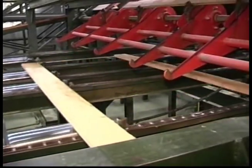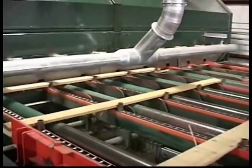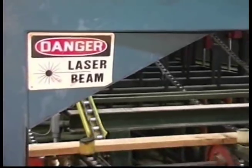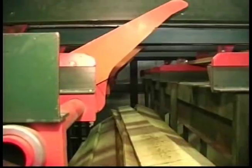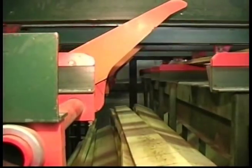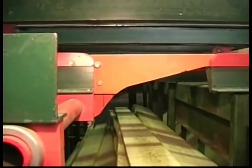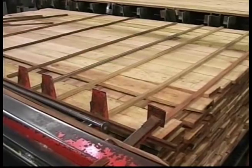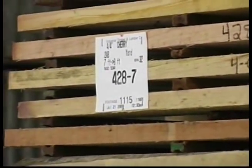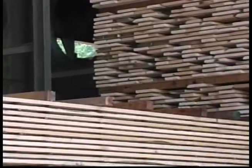Following grading, the lumber is precision double-end trimmed and separated by thickness and length. It is then stacked on fluted sticks using one-foot centers to promote flat and straight lumber. Every package is individually tagged and identified for accurate inventory control and end waxed to prevent splitting. Special attention is taken to avoid staining and discoloring lumber. The lumber is transported to one of three areas for further preparation prior to kiln drying.